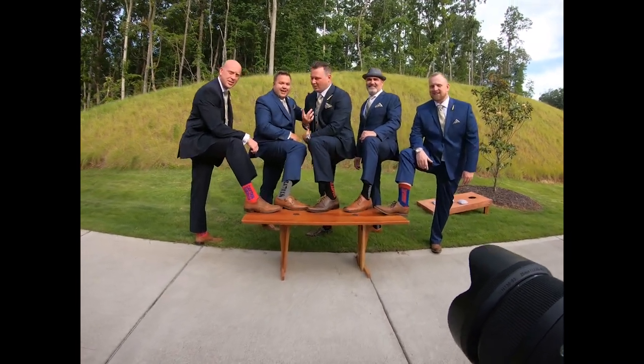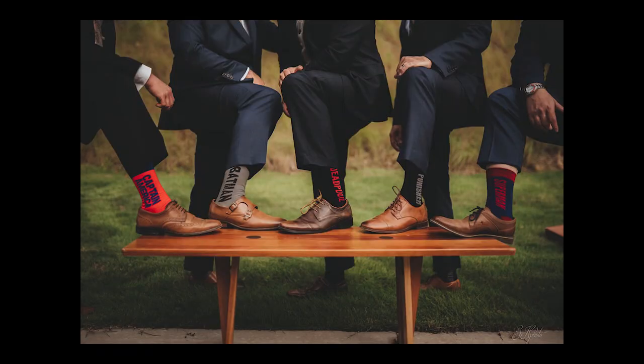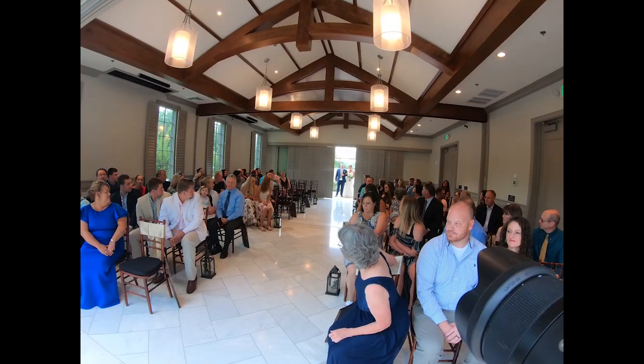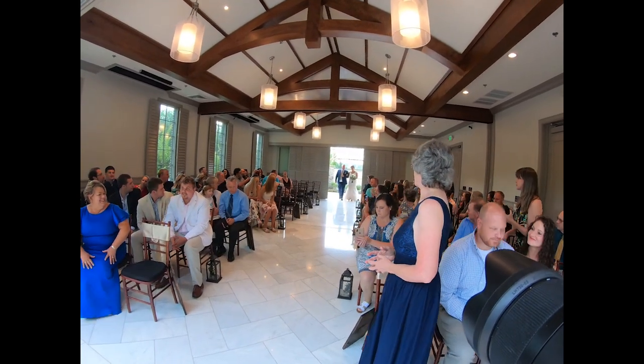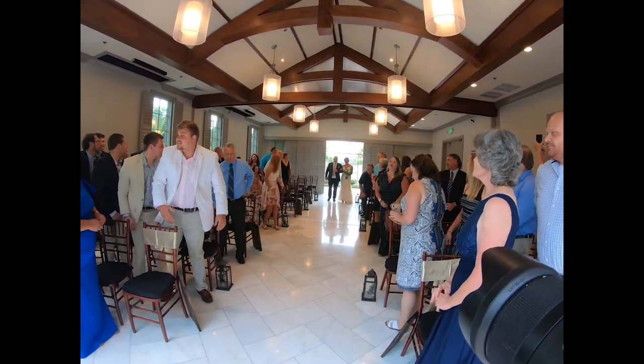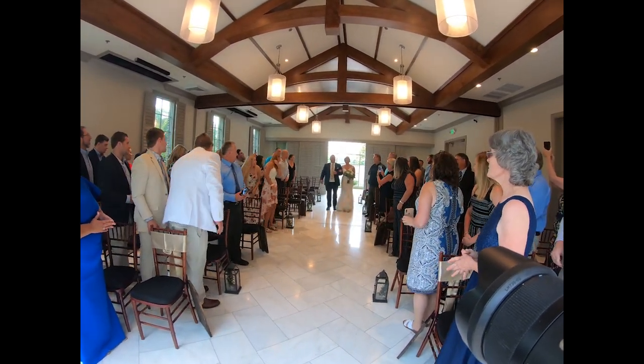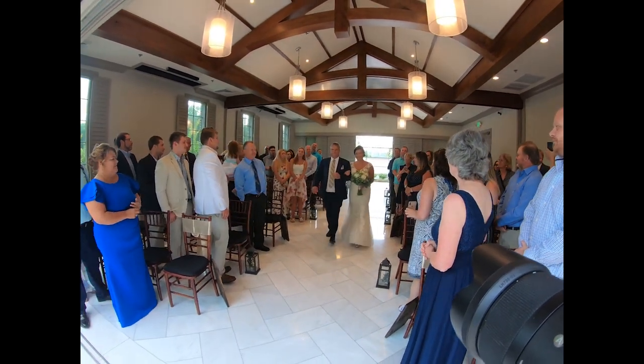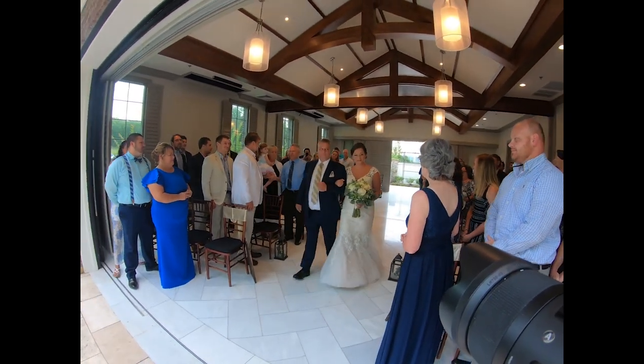The groomsmen and the groom were all wearing superhero socks. Any small intricate detail that they've spent time on and clearly love — just make sure you get some pictures of that. They're going to appreciate it, and they're going to appreciate you for paying attention to details.